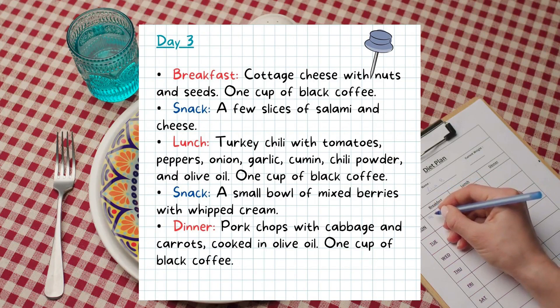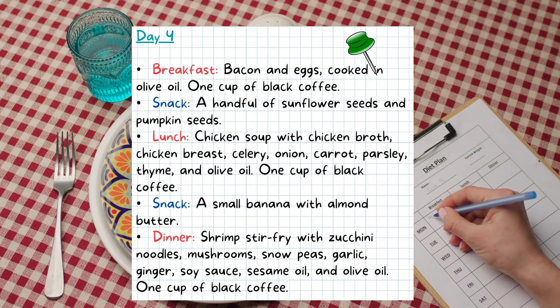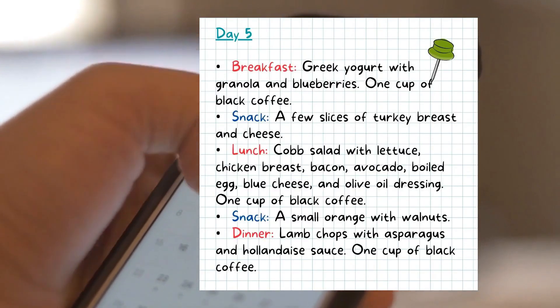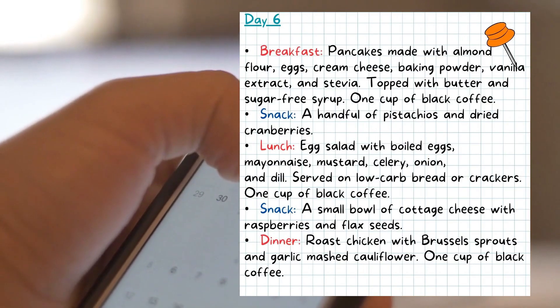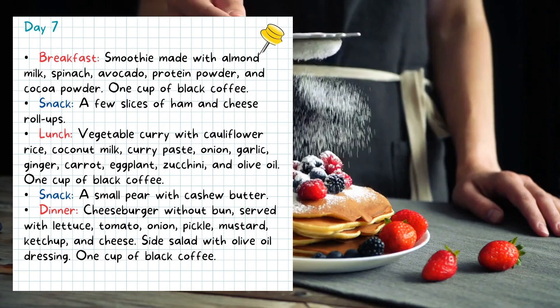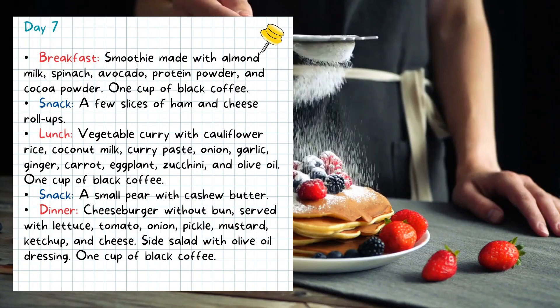I hope the sample menus give you some ideas on how to plan your low-carbohydrate diet for fatty liver reversal. You can repeat the same menu for the second week or create your own menu based on the same principles. Remember, fatty liver is a result of overconsumption of sugar, so eating less sugar is key.